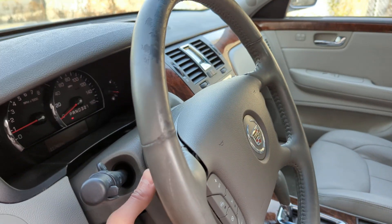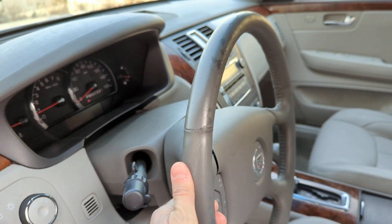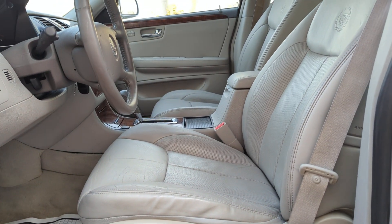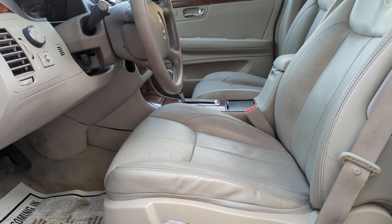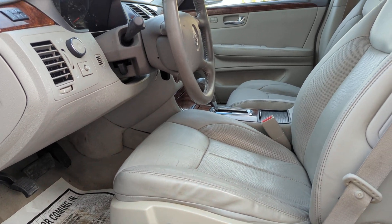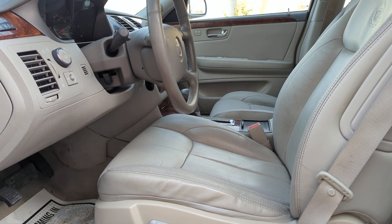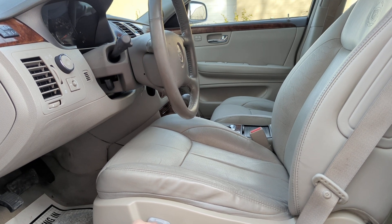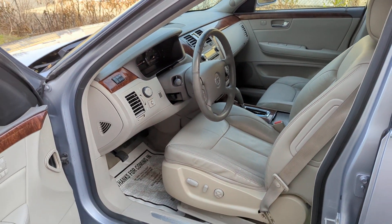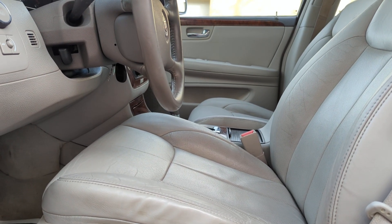The steering wheel goes up and down. That's as far down as it goes. Let's see how the seat moves — that's as close as it goes, and this is as high as it goes. Doesn't really leave much room if it's all the way up. Let's see how far back we can put it.